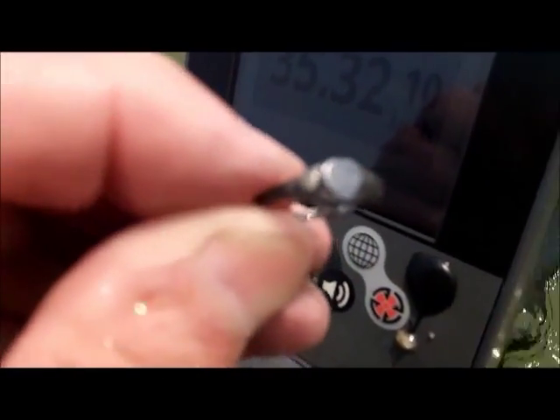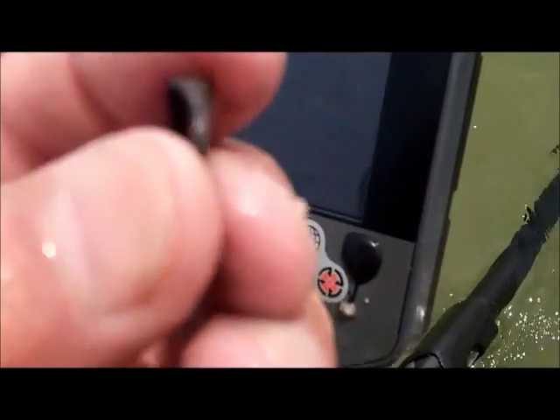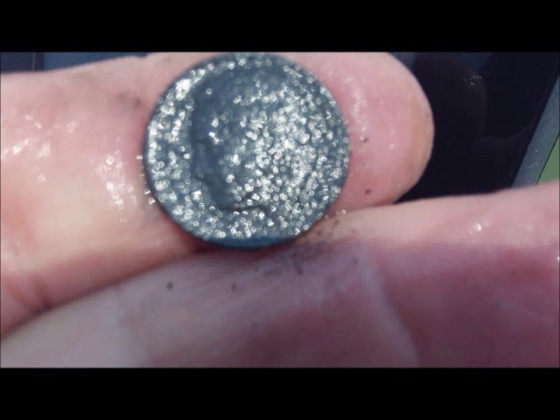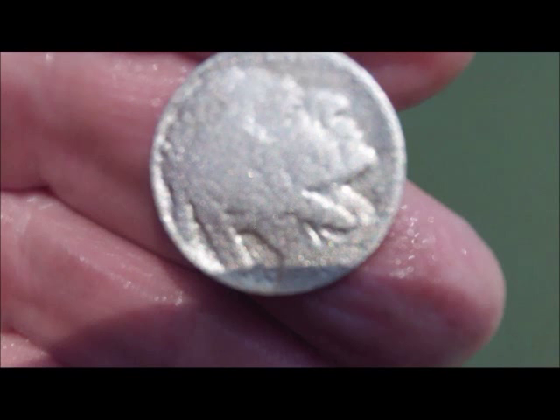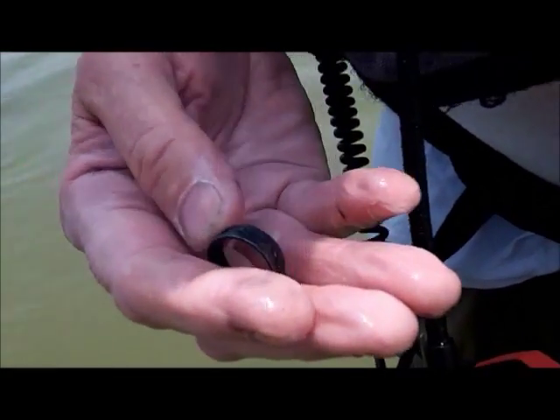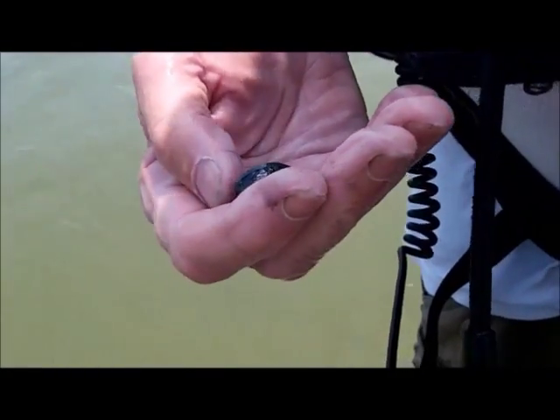Maybe that marble was gonna bring me some luck. Look at that little heart ring — I don't know if it's gold or silver, looks like silver, but with all this iron it could be discolored. I'm thinking silver right now. Ring man got a ring again! Looks like one of them surfer kind of rings.